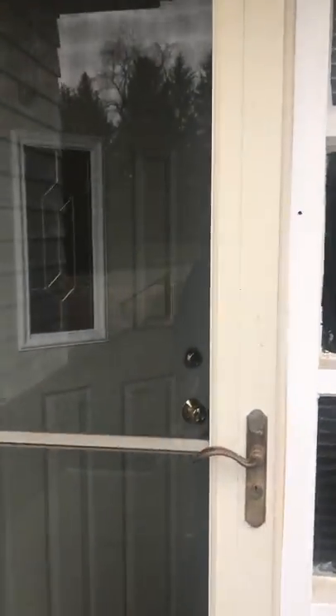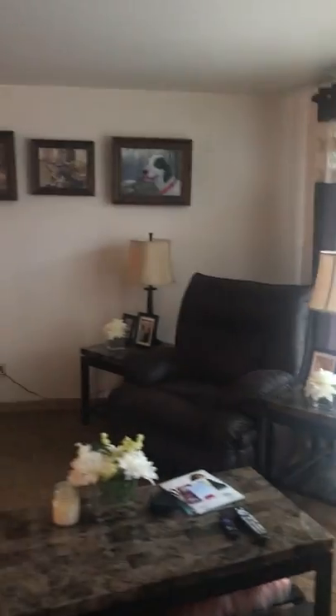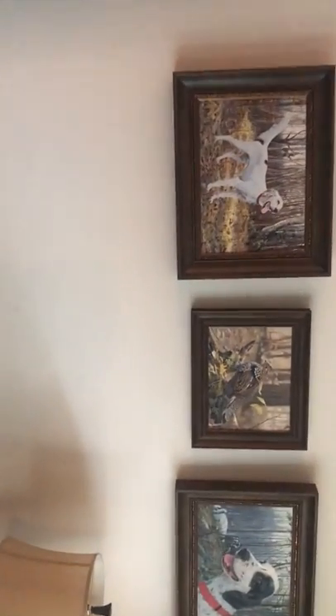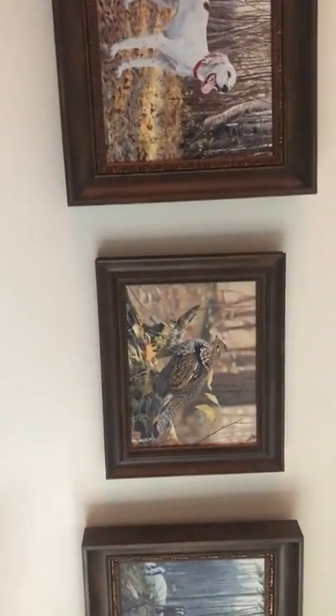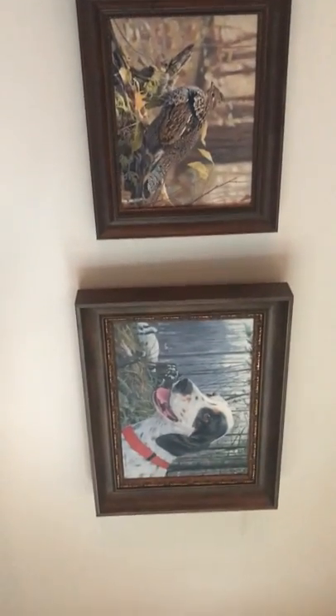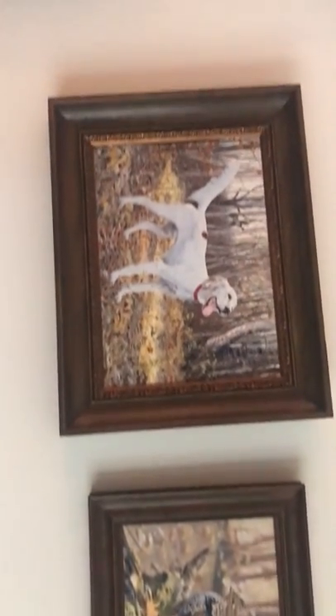Coming in the front door, this is the living room walkthrough. You can see there's a red grouse painting and there's Oscar. These have been done by a fairly famous wildlife artist called Jim Crane, so you can see I spend money on my dogs. Coming into the dining room.